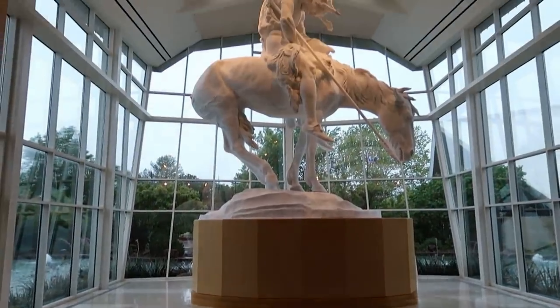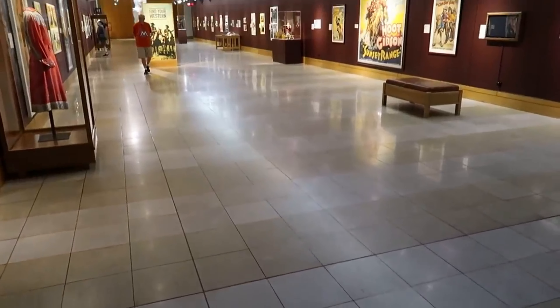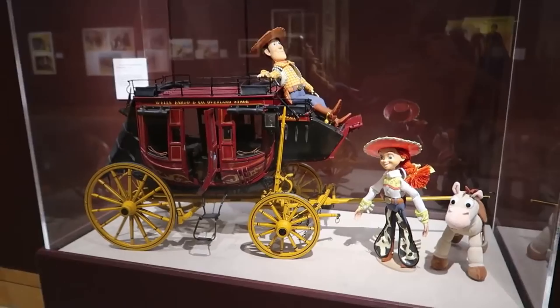10. Step back in time at the National Cowboy and Western Heritage Museum. This museum celebrates the enduring spirit of the American West through art, artifacts, and exhibits that tell the stories of cowboys, Native Americans, and pioneers.